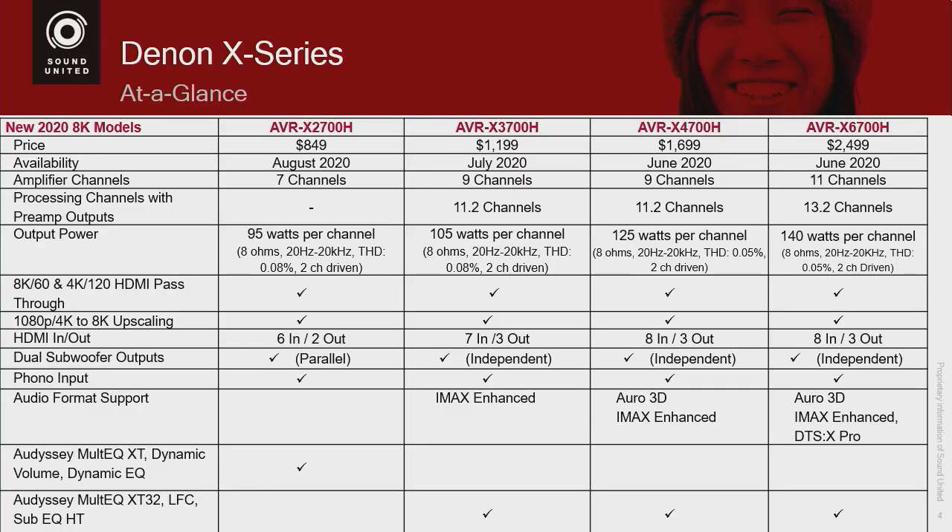If you look at the power ratings on the $6,700, it's 140 watts per channel playing back stereo at 0.05% distortion, 20 to 28 ohms — a realistic measurement for how you would use it for music. We are also applying what is called the 70% rule, which means Denon will guarantee that when you're playing up to about five channels, you will get at least 70% of the rated power. Many reviewers last year were getting at least 70% out of seven channels.